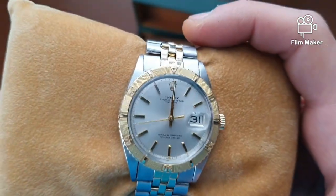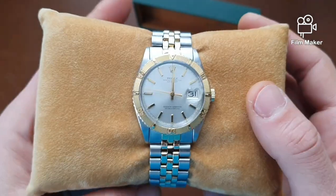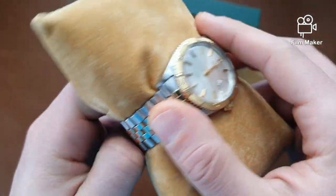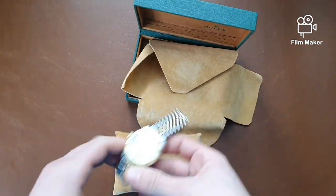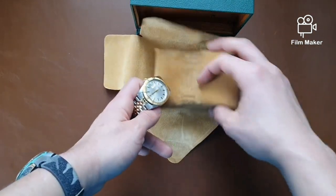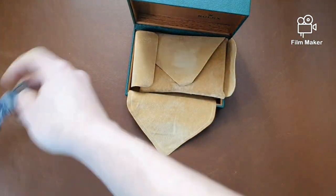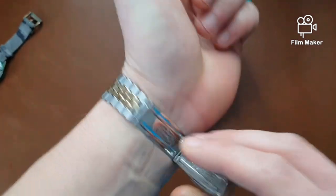I think Rolex found out they already had one — the Datejust — which is a sports watch with style, so they decided to discontinue the Turnograph. They brought it back in the 2000s and discontinued it again. This one is the 60s model for reference. The bracelet is actually not bad at all and the box is quite good, I really like it.